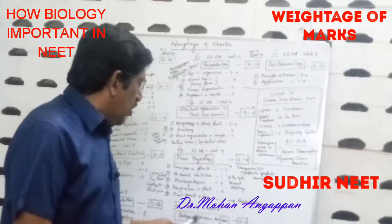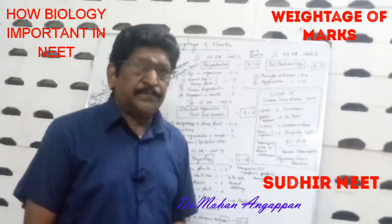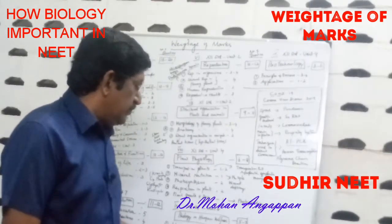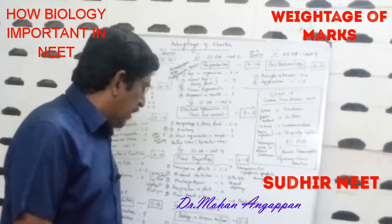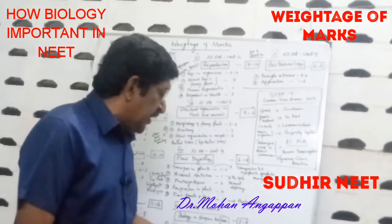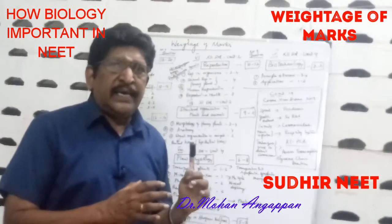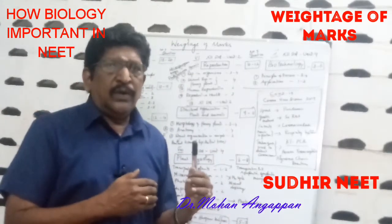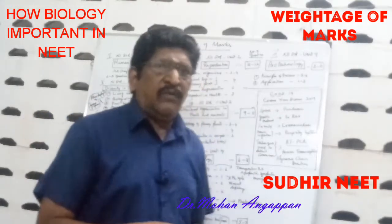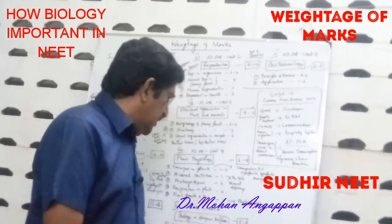Ninth, Biology in Human Welfare — 12th standard, Unit 8 — where you get 5 to 7 questions. Sub-topics: Human Health and Disease (2 to 3 questions), Food Production Strategy (1 to 2 questions), Microbes in Human Welfare (2 questions). In Human Health and Disease, concentrate on AIDS, cancer, and drugs. This year, you can get a question on coronavirus (COVID-19), which stands for Coronavirus Disease 2019.